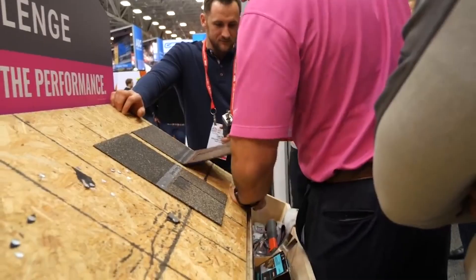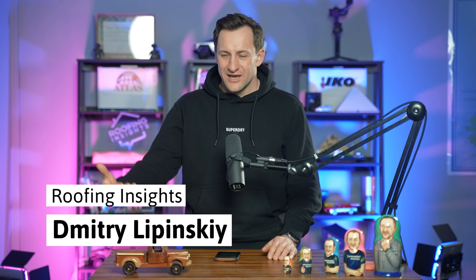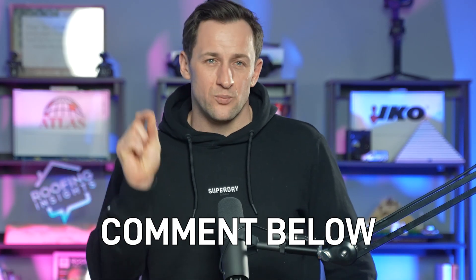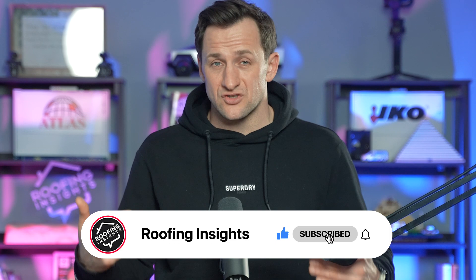Asphalt shingles pool test — pretty controversial topic. Let's break down what goes into it, why some manufacturers swear by it and bring it to the expos to show how their product is different, and why other manufacturers say it's BS and it does not matter. Comment below, guys, what you think about the asphalt shingle pool test.